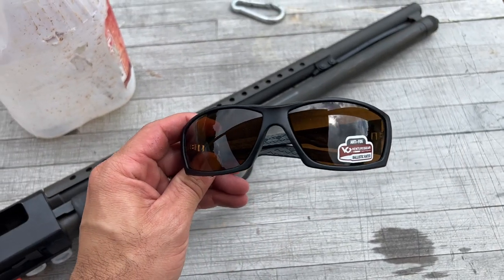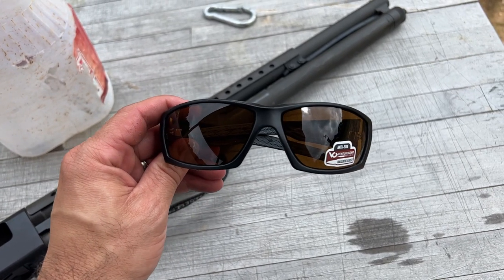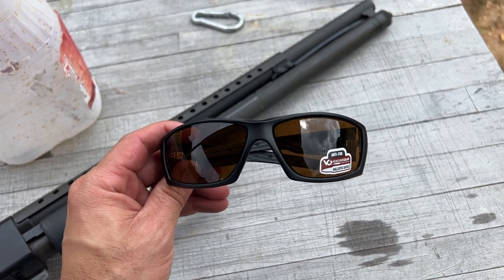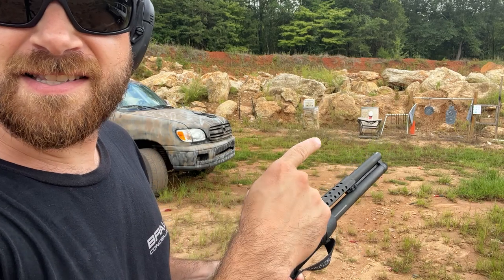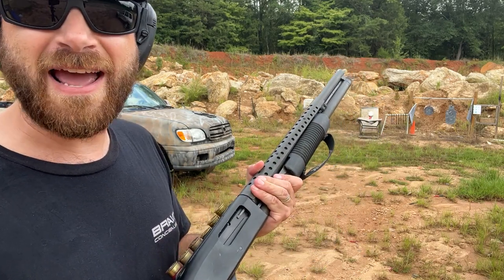Now to shoot these with a 12 gauge shotgun, we're using number eight birdshot and I'm going at about 15 yards. Let's see what happens. We've got the glasses set up there on that empty water jug. Let's take a shot and see what happens.